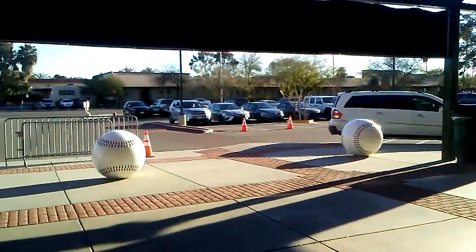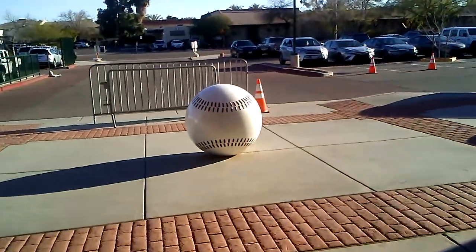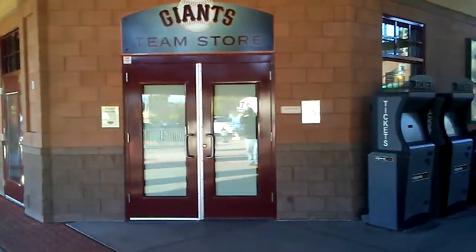This is a great stadium here in Scottsdale — it's right around Scottsdale Road and Osborne. See, we've got the big baseballs there, that's pretty cool. And this would be your team shop where you come and get all your t-shirts and all that good stuff.